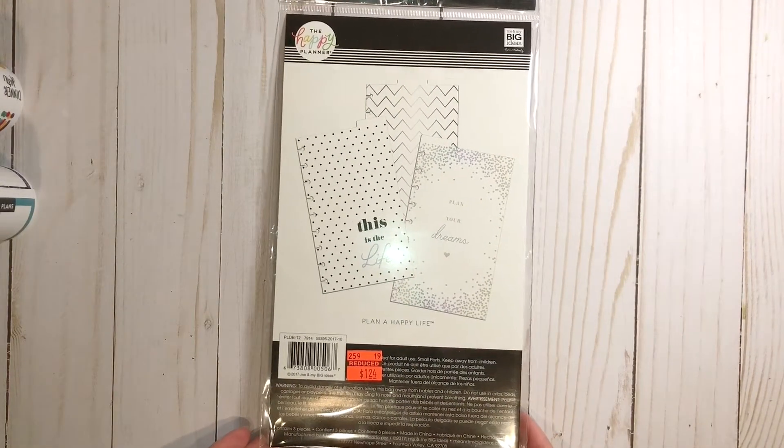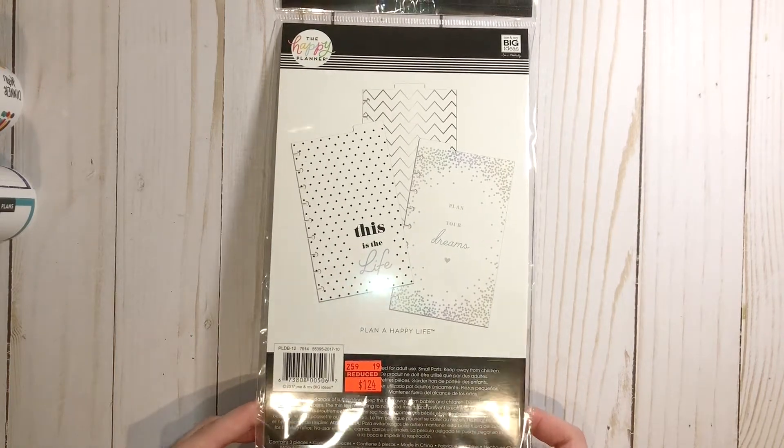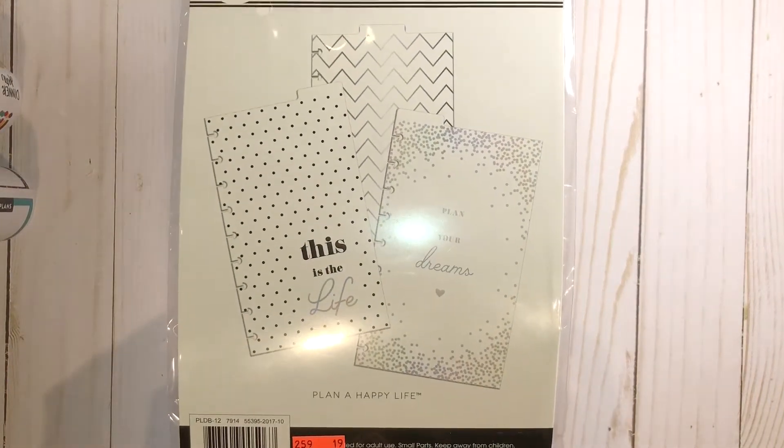I'm actually planning on making a new sticky note dashboard with some of these and the new sticky notes that I picked up.